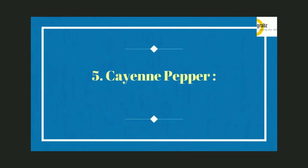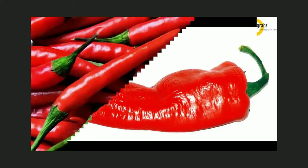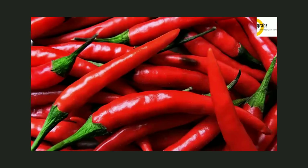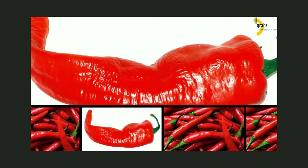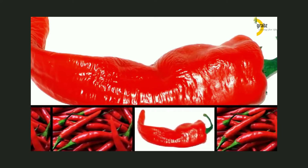Cayenne pepper helps control obesity and aids in weight loss. It contains capsaicin that stimulates your body to burn fat and increase energy expenditure. In addition, it stimulates digestion and suppresses excess appetite caused by malabsorption of nutrients in the body.